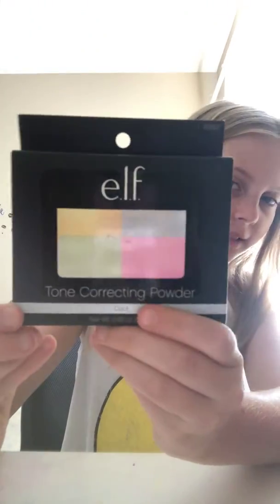Oh, and I also got this e.l.f. tone correcting powder. So we're going to open this one first.